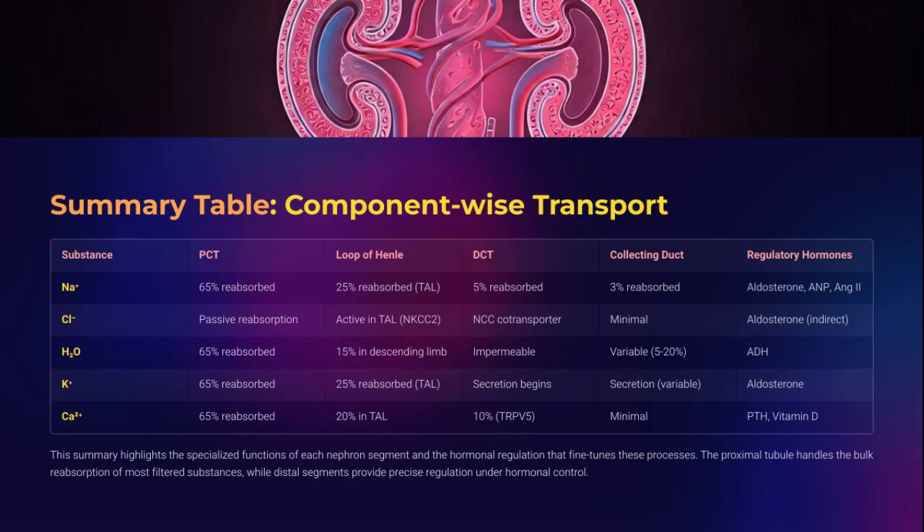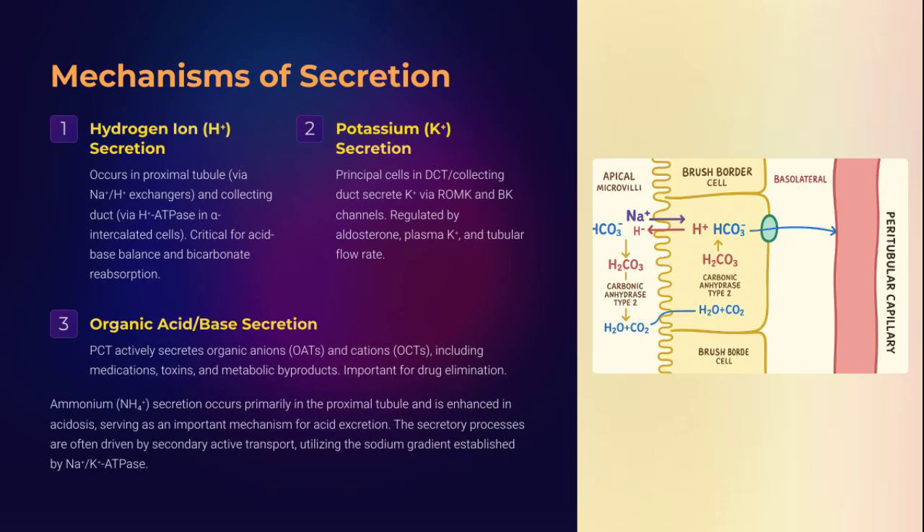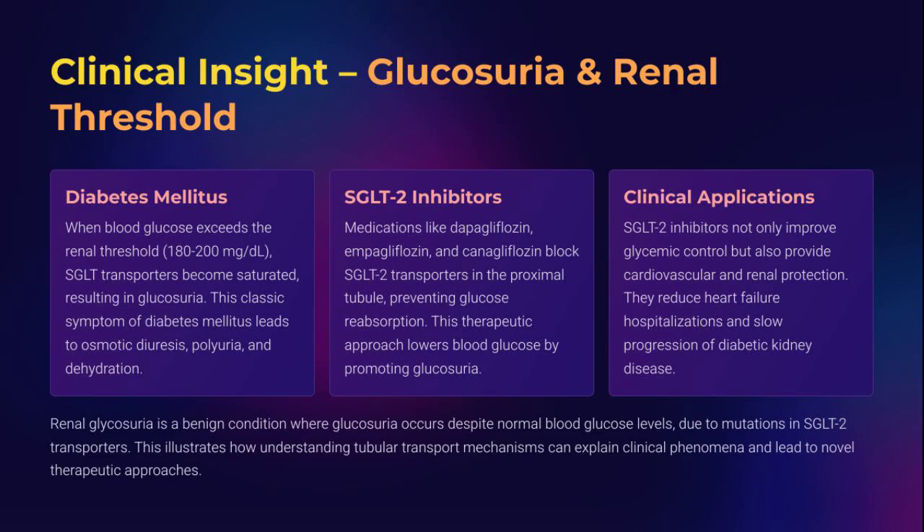Here is the nephron decoded into a matrix — segment-wise transport, hormone-wise regulation. From sodium to calcium, from PCT to collecting duct, this table is the key to renal physiology mastery. Waste management in action: from hydrogen ions for acid-base balance to potassium and ammonia for nitrogen disposal. Organic acids and drugs are actively secreted by organic anion and cation transporters in the PCT — the secret doors through which the kidney excretes what the body must never reabsorb.